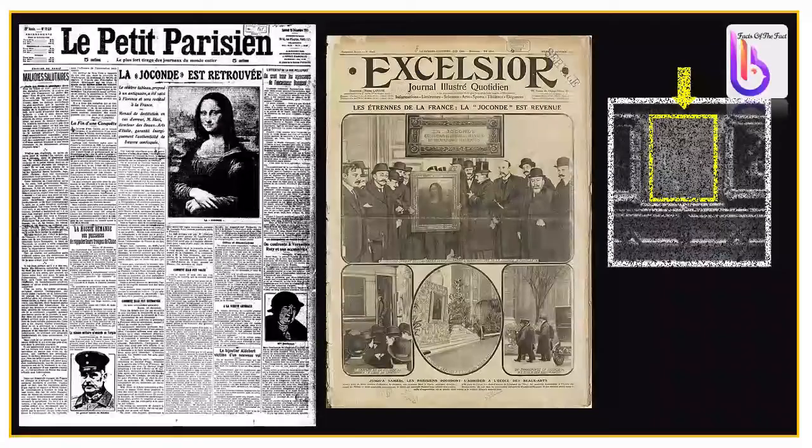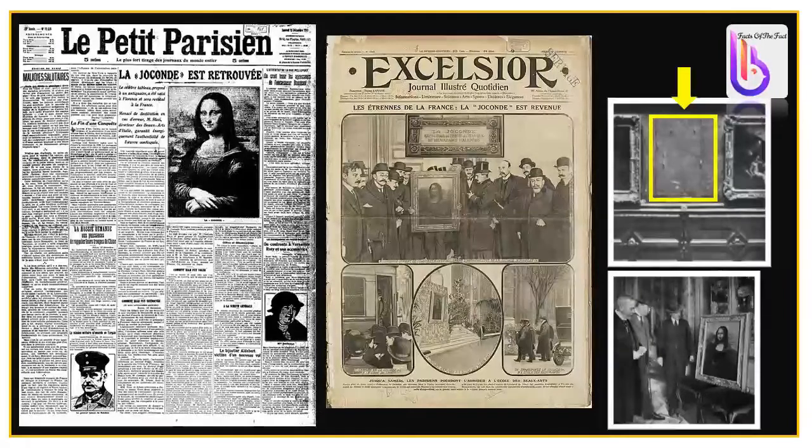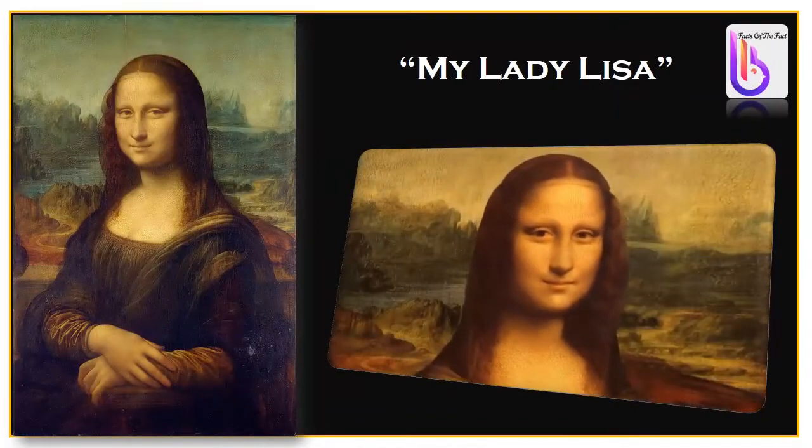In 1911, the painting was stolen from the Louvre Museum in broad daylight by a museum employee. While the painting was missing, six wealthy Americans were tricked into paying up to three hundred thousand dollars each for fake Mona Lisa paintings. At the time of the theft, the museum was shut down for nine days, the French borders were closed, and all departing ships and trains were searched thoroughly.